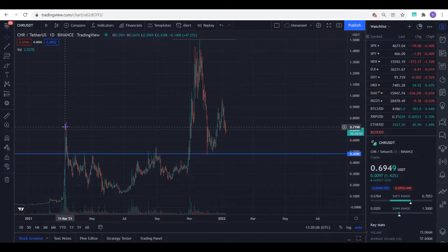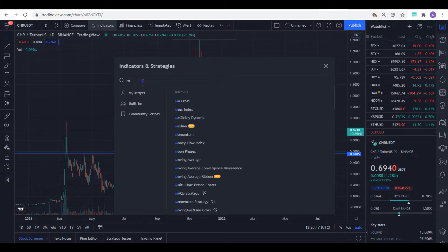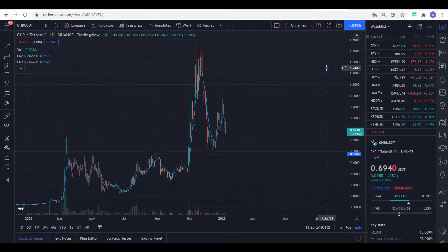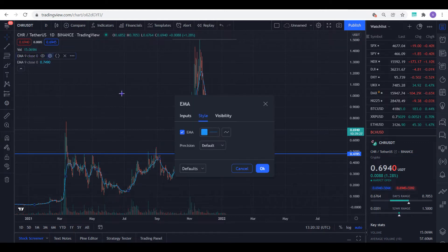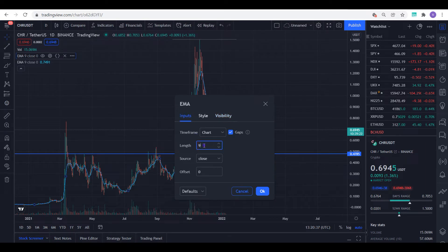The first indicator I made use of was the EMA — the Exponential Moving Average. I made use of it on the 50-day and the 12-day. It's extremely powerful, really really powerful. This is just how you can set it up.